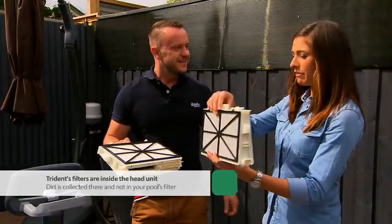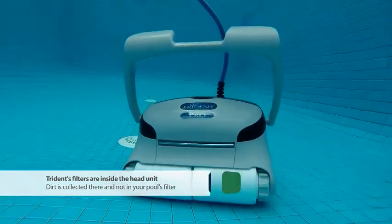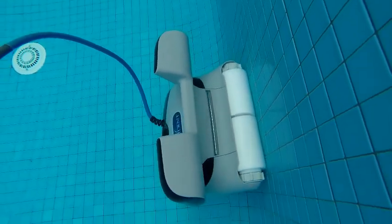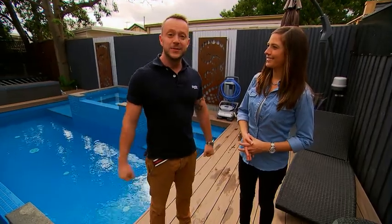It's like an air conditioning filter or like out of a fish tank. All the debris from the bottom of the pool, instead of it being sent into your pump and your filter, it's collected here. As if the Trident Pro wasn't already amazing enough, while you're sitting back sipping on a pina colada and it's doing all the work in the pool, you can control it with your own remote control. How cool is that? Two innovations which are making a huge difference to pool owners.